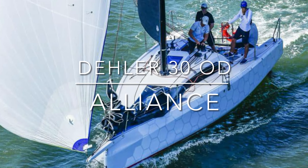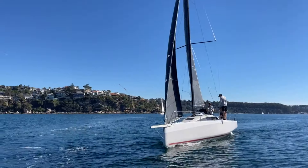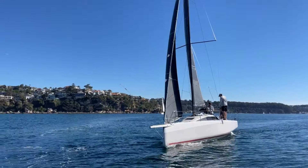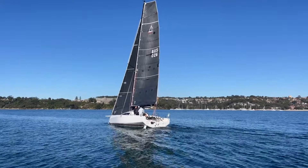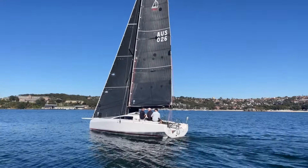Hello everyone, thanks for joining us back here at Yachty. I'm Peter McTeer and today we're super excited to be taking you over this Daler 30 One Design. She's called Alliance. She lives on Sydney's Middle Harbour. Launched in 2020, she's offered for sale by her original owner.